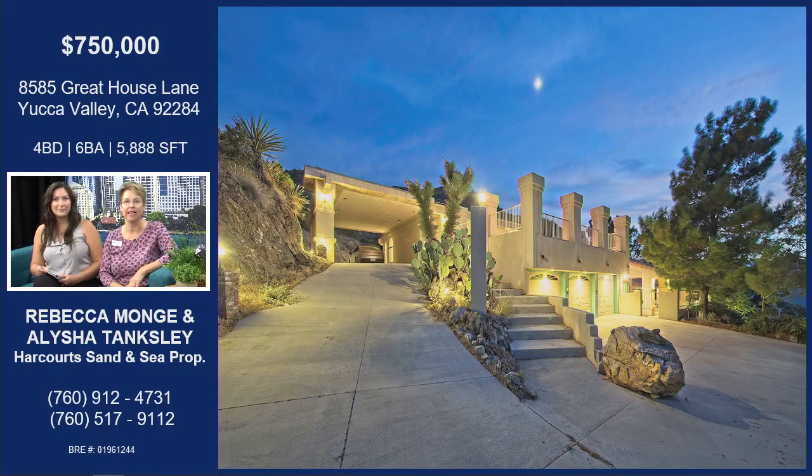If you are looking for an off-the-grid, resort-feel private oasis, this is just 27 miles north of Palm Springs — about a 30-minute drive into Palm Springs. This home is off the charts.